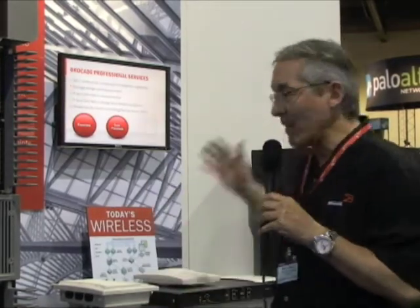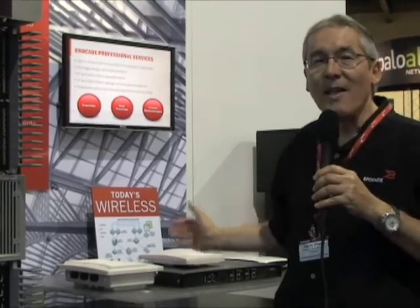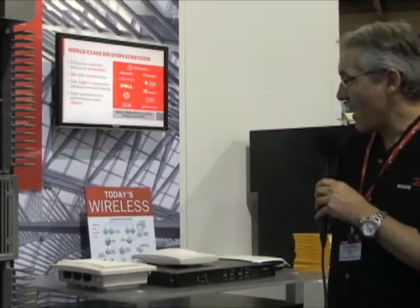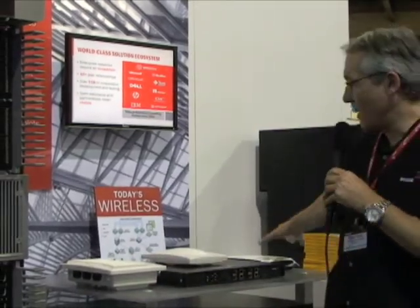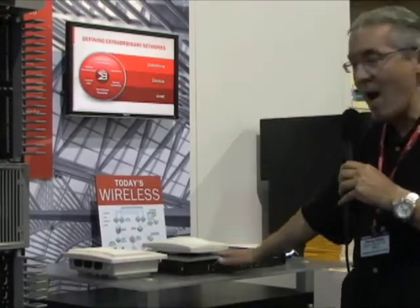We're talking about unified access for wired and wireless, and I'll show you the wireless products. We've got an exhibit here — I'll tell you a couple of things about them, and then turn it over to my colleague Jeffrey to speak about some of the wired products and how they support wireless. We've got these access points here that support 802.11n wireless and the wireless controller.